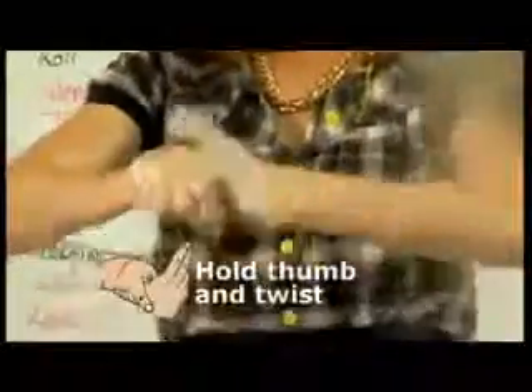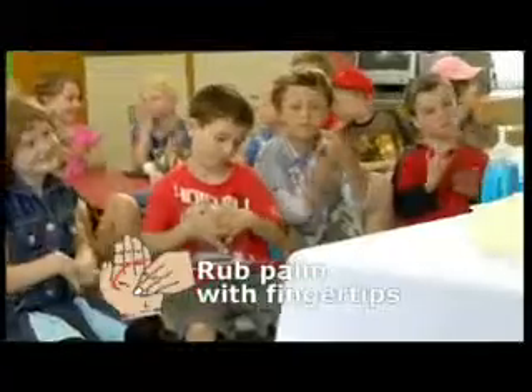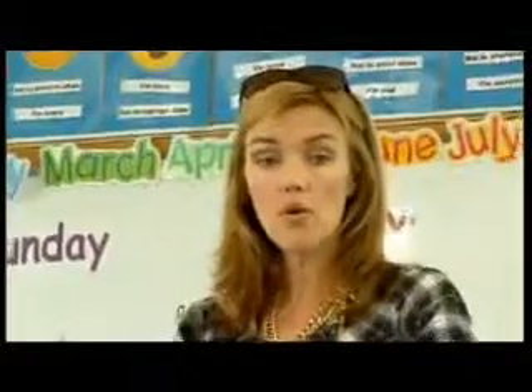We're going to grab our thumb and twist. And the last thing is fingertips in our palms. Dip your hands in your water. When you've all finished, what have we got? Clean hands!